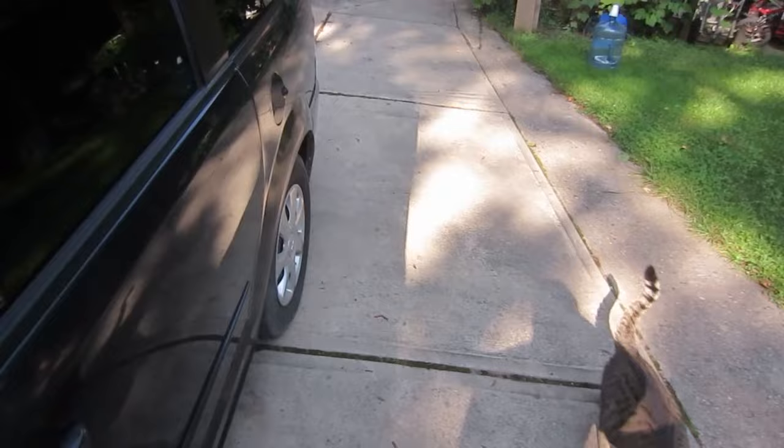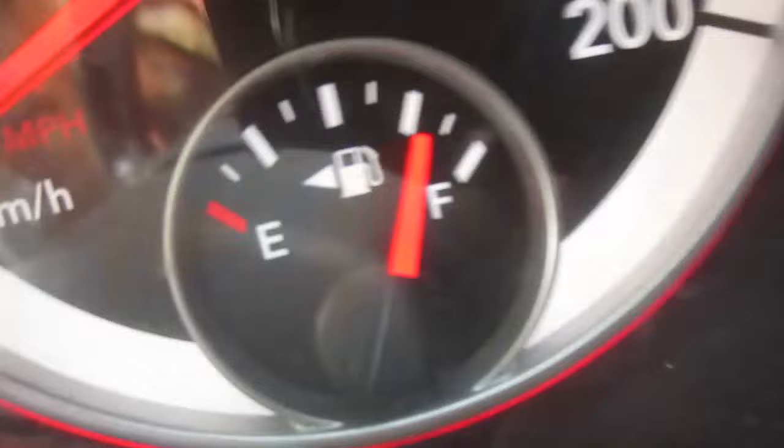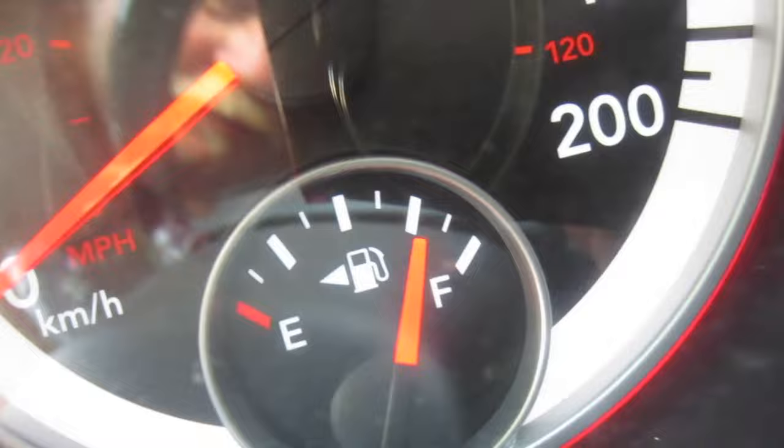Let me show you the unbelievable part — let me turn the key back on. That is how far I went, or rather how much fuel I've got left, at 340 kilometers of driving. That's how good it is. Sweet.